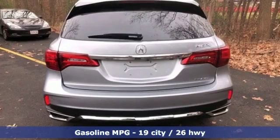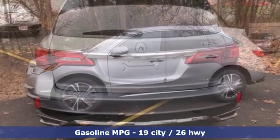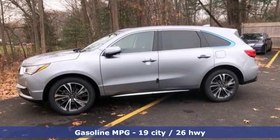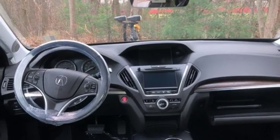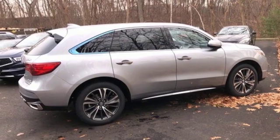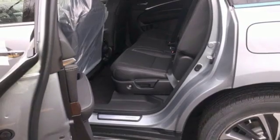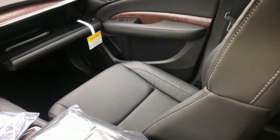It boasts an impressive list of features like these: streaming audio, power heated mirrors, front heated leather bucket seats, front and rear parking sensors, doors and push button start proximity key, dual zone climate control, automatic transmission, power sliding and tilting sunroof, gas pressurized shocks and V6 engine.